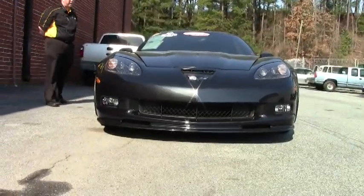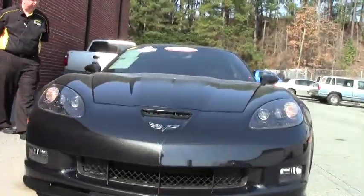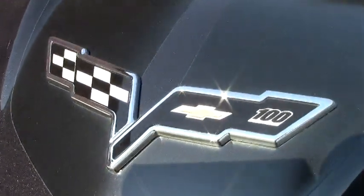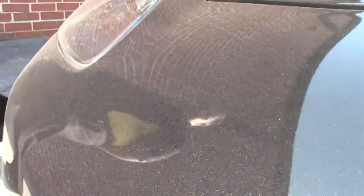In 2012 you could not order a black Corvette — they all came in carbon flash, which is essentially a black car but with a beautiful metallic finish. Something you have to see in person really to appreciate.